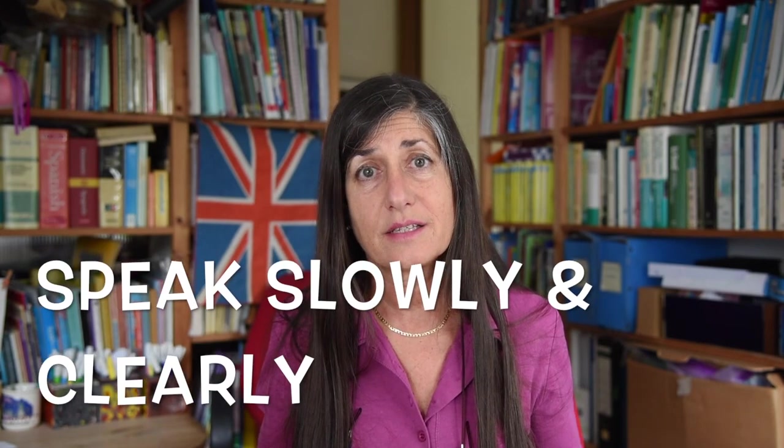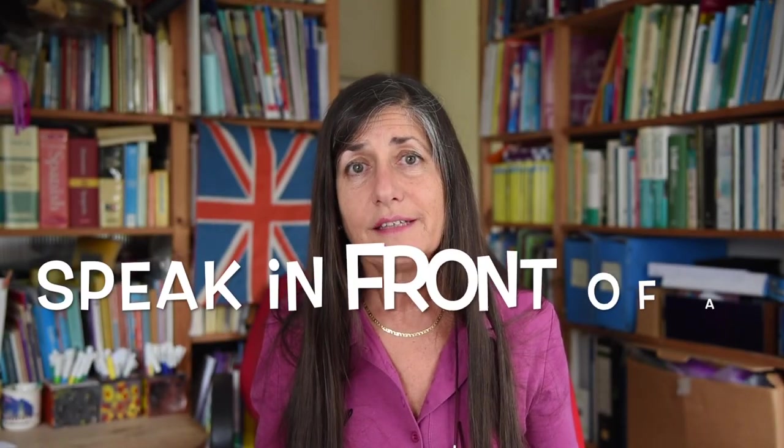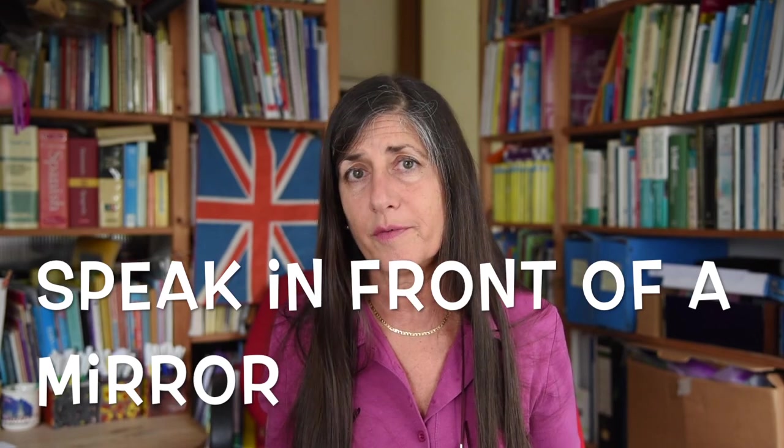When you're nervous you tend to hurry, so I recommend speaking slowly and clearly — not exaggeratedly slowly, but a little bit slower than you normally would. If you're agitated you'll speak too fast, you won't be understood, and you'll tend to make more mistakes.